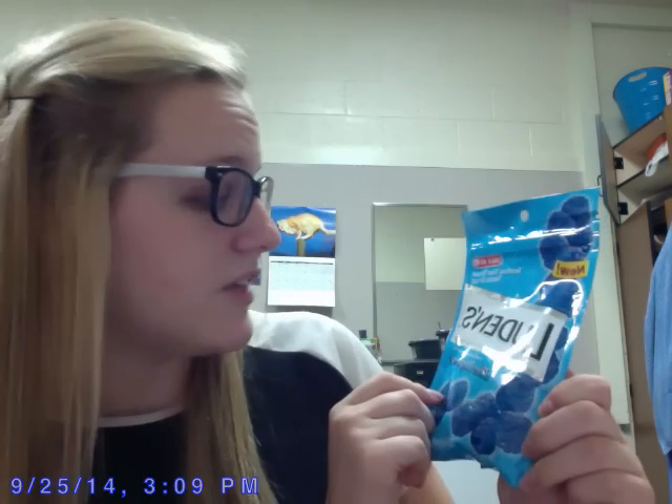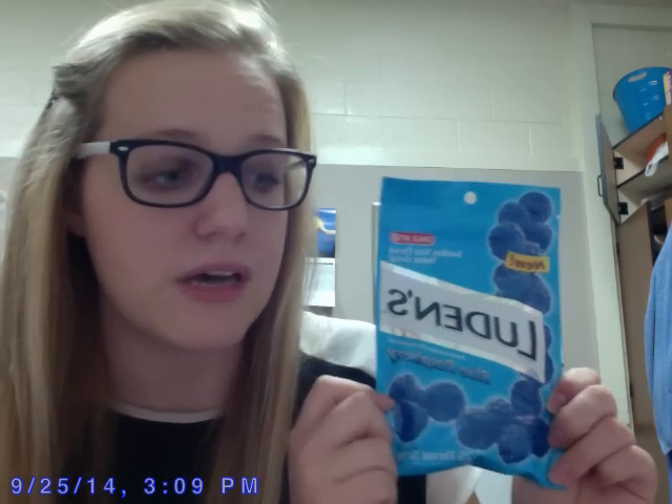As you all know, October is coming, which at Messiah means cold and flu season. It has actually hit a little bit earlier this year — I've already started getting sick, so I'm really excited to try out these Luden's Blue Raspberry Throat Lozenges. Hopefully they will help my sore throat. I'll be sure to let you know.